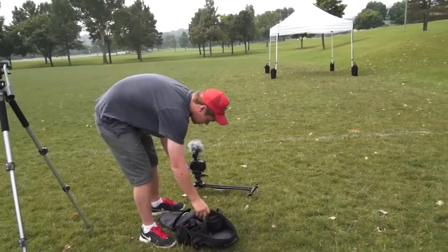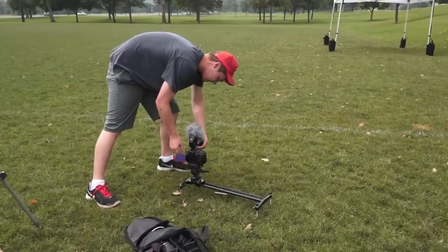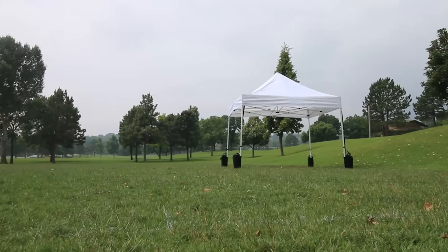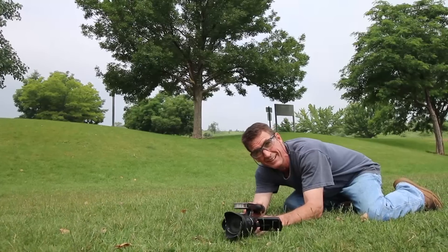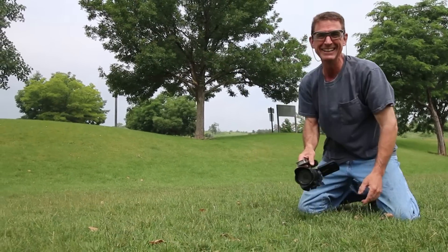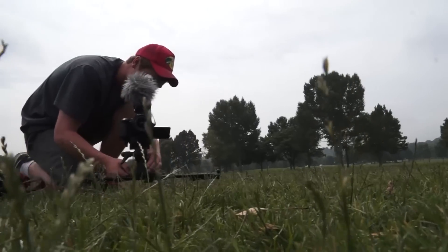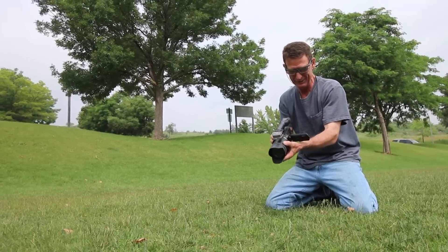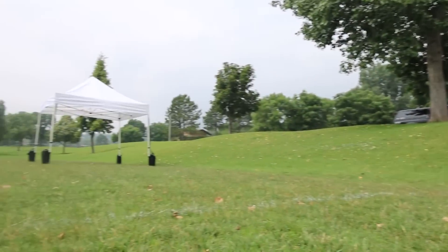We're setting up this b-roll footage on the slider — we'll get down here with Alex and see what he's doing. I didn't know you turned the camera on me, I can't see my screen it's so dark, but I didn't know you were having slider wars.